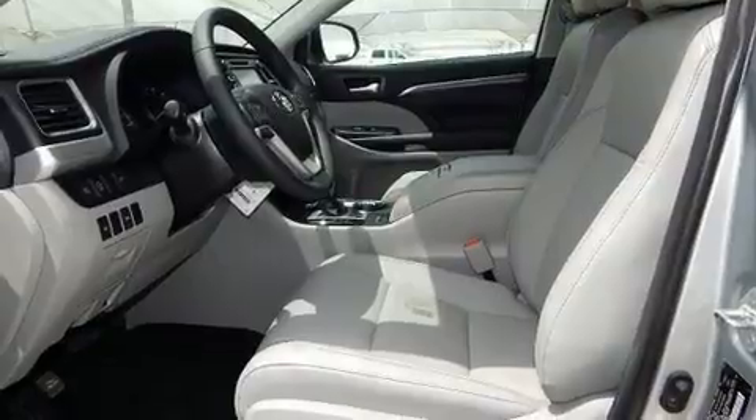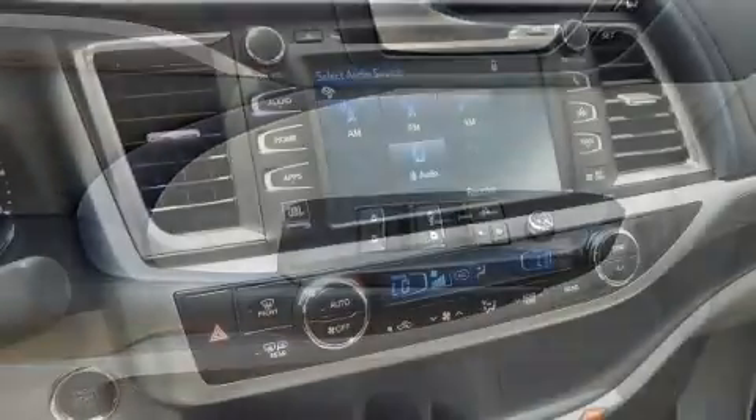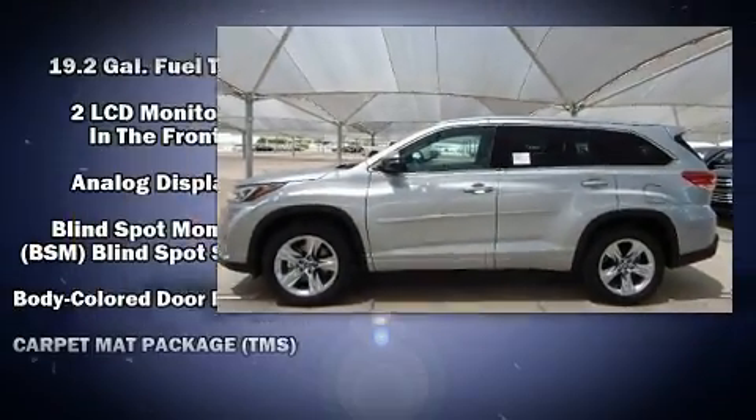Passengers in the third row enjoy seat-back reclining functionality, providing an extra level of comfort and convenience. Premium sound drives 12 speakers, providing you and your passengers a sensational audio experience.